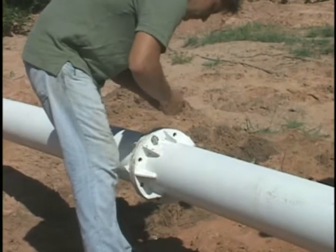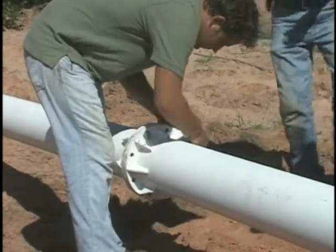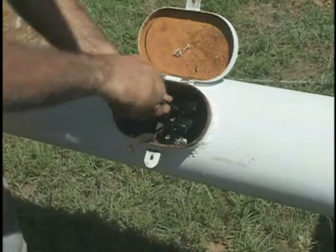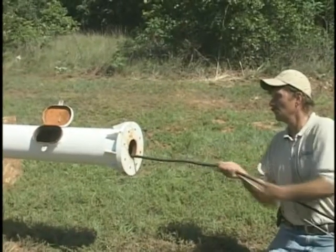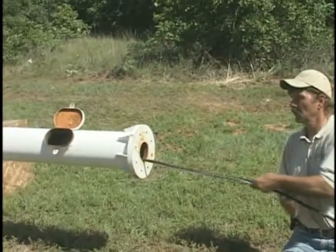The 60-foot tower was assembled in 15-foot sections and bolted together. A unique feature of the EarthTech Energy Systems towers is the easily accessible control panel within the tower. These towers also come with a manual brake, which can be used to shut the turbine down while it's being raised or in very high wind speeds.